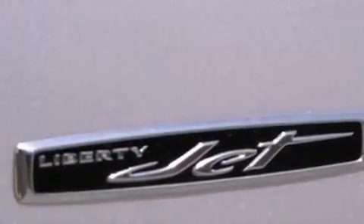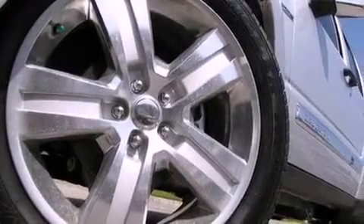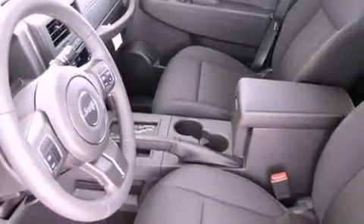Its top features include air conditioning, a full-length floor console, cruise control, a premium audio system, a leather-wrapped steering wheel, performance tires, a passenger side vanity mirror, a low tire pressure indicator, heated side view mirrors, and aluminum wheels.